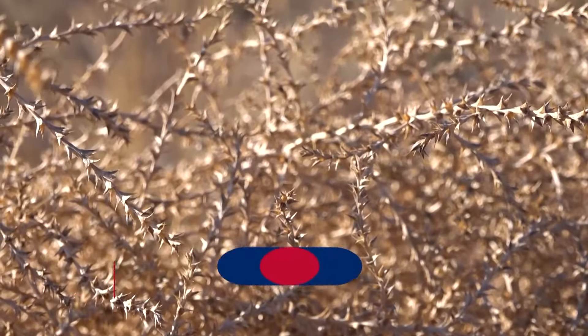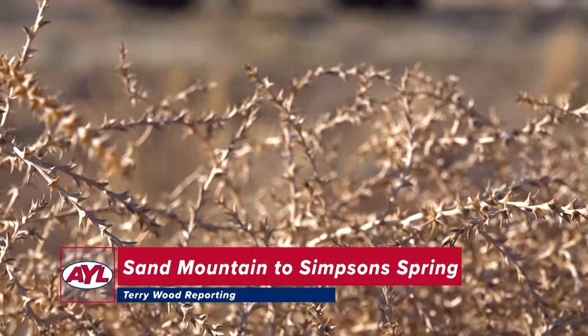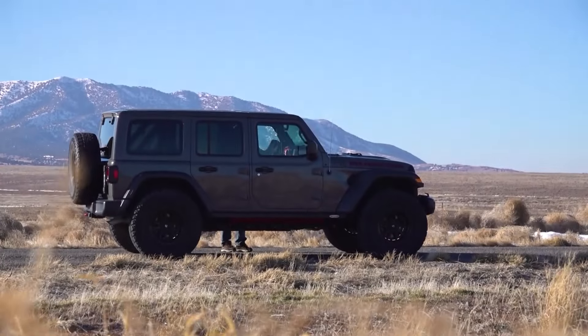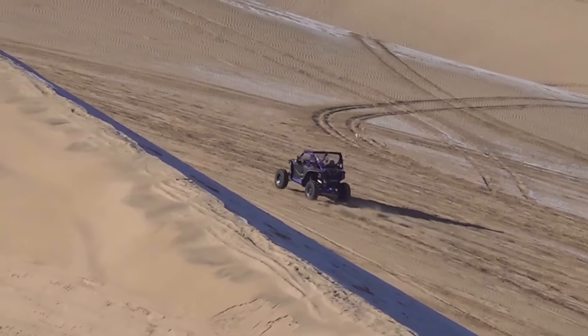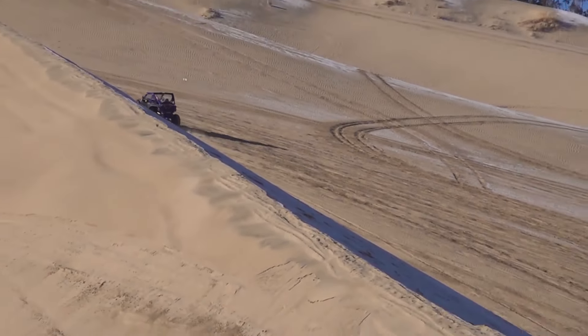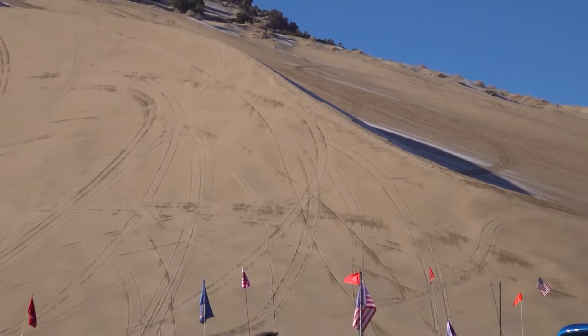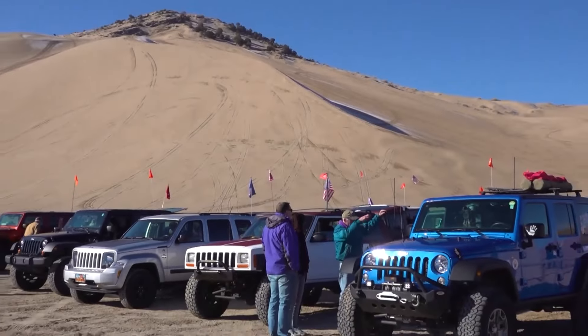Starting out in Juab County at the Little Sahara Recreation Area, there's a seldom-used trail that follows the old stomping grounds of one of the Wild West's legendary characters. Today, the members of Lone Peak Four-Wheelers take a look into Orrin Porter Rockwell's story.